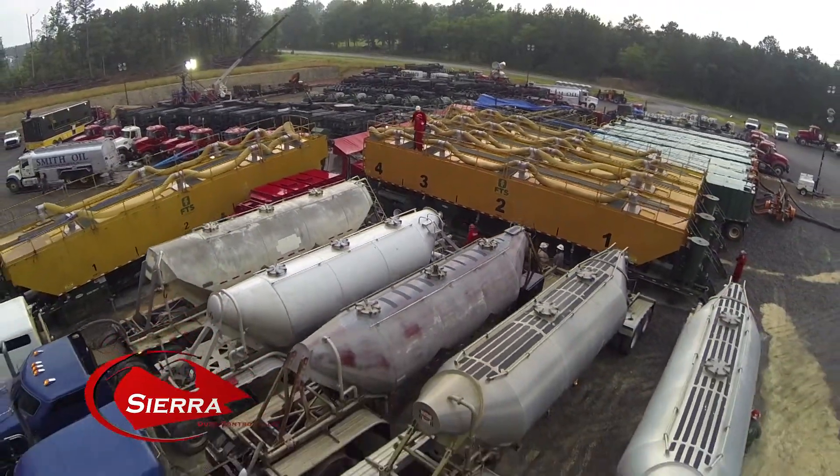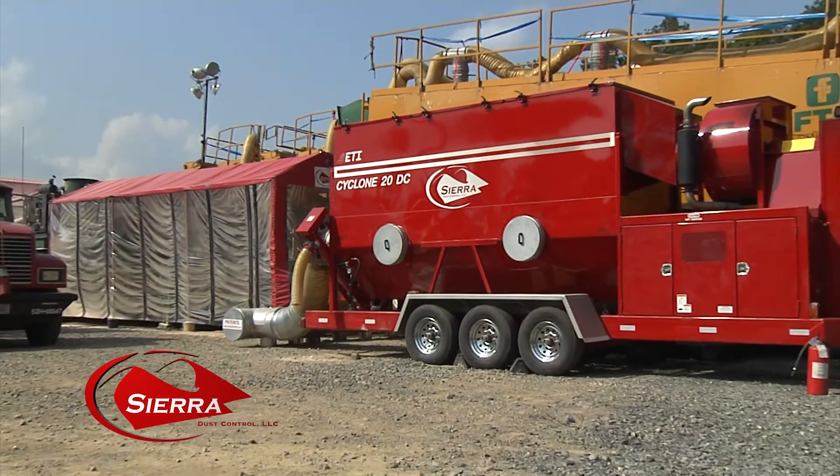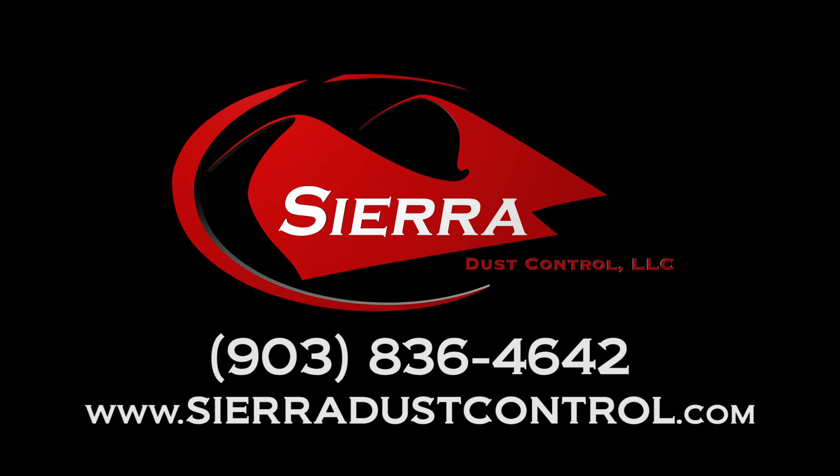Sierra Dust Control has performed services all over the United States and will go wherever needed, whenever needed. If you need absolute total dust control, call Sierra Dust Control. For complete information on our dust control system or pricing and availability, contact Sierra at 903-836-4642 or online at www.sierradustcontrol.com.